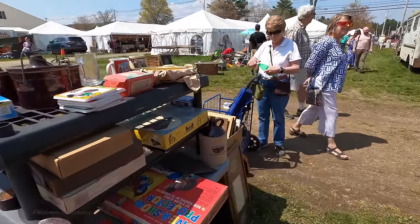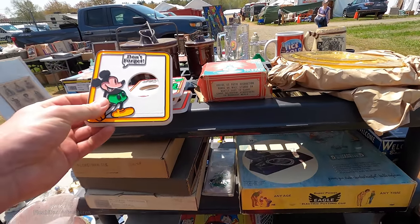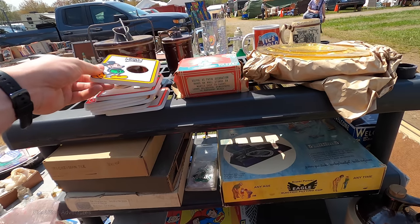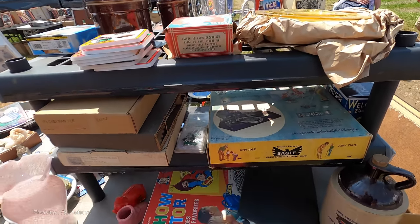Does anybody out there know what these are? I was thinking they're light switch covers, but they're the wrong shape and there's no screw holes. I don't know. I do not know.